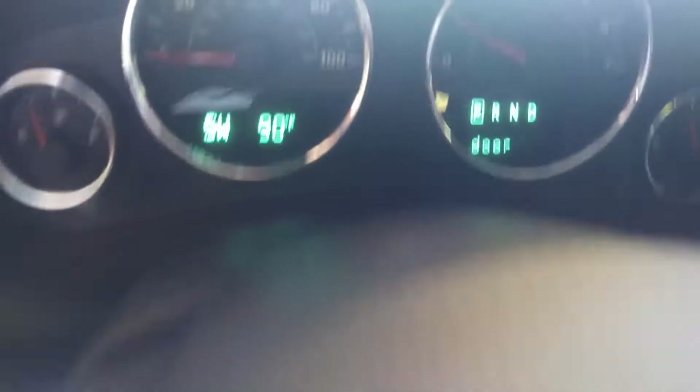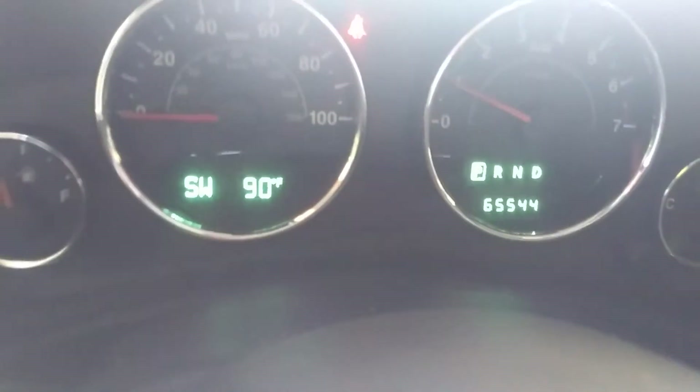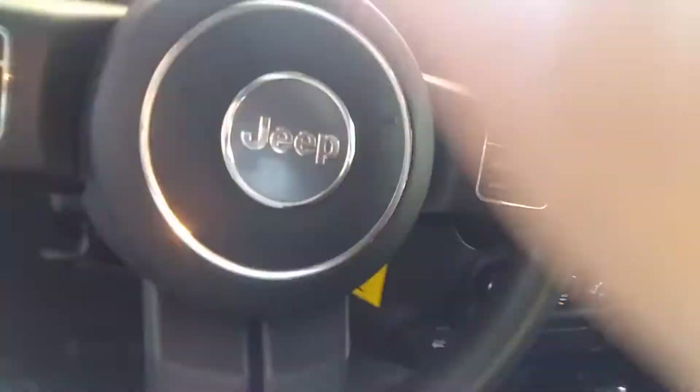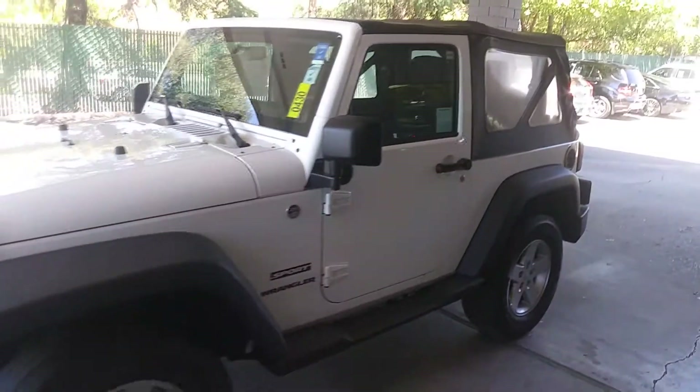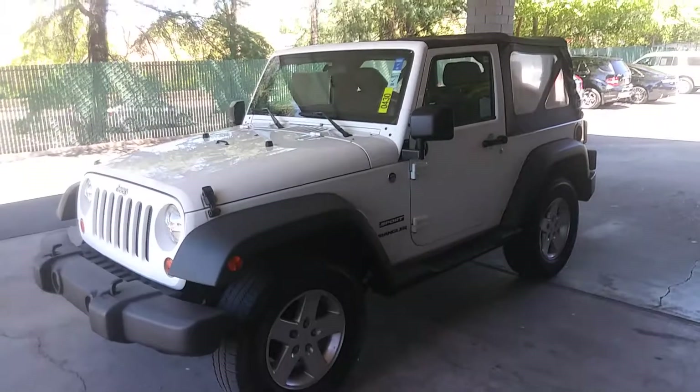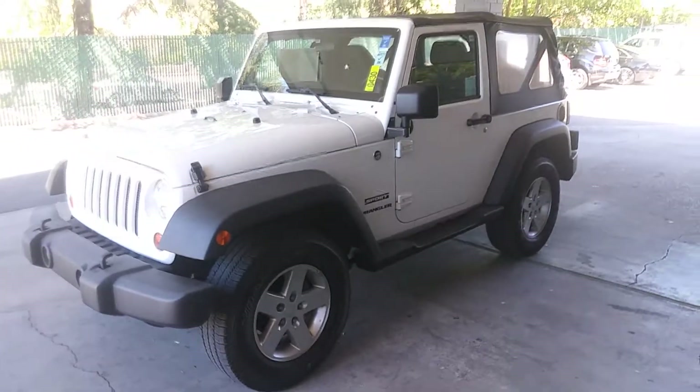This one has 65,554 miles. All right, give me a ring — JustBetterCars.com, 916-782-4445.